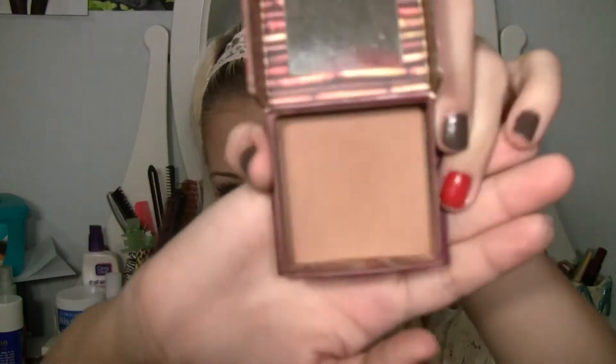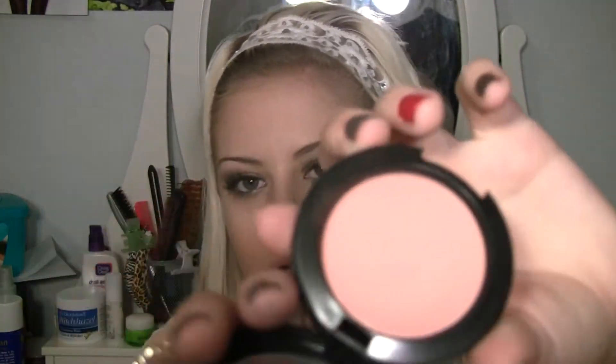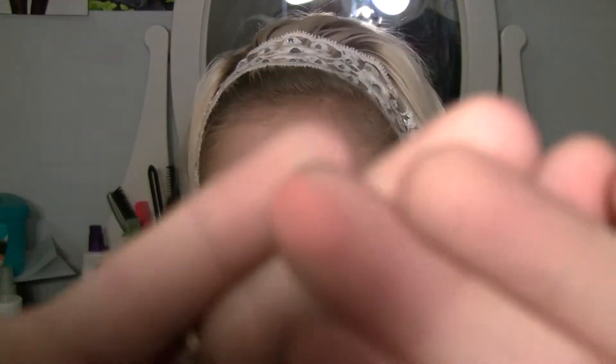For bronzer and blush, my favorite would definitely be Benefit's Hoola Bronzer. I love it so, so much — it's a matte bronzer and it works wonders. I'm fairly pale, but it works great on me. I also think XXEveryGirlXX uses it and she's paler than I am, and it works amazing for her too. For blush, it would have to be Melba — it's a matte blush from MAC. It's an orange-toned blush, but it's still super beautiful.